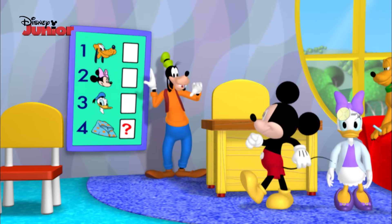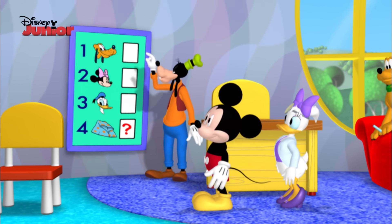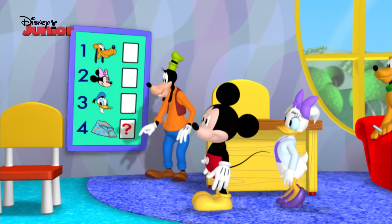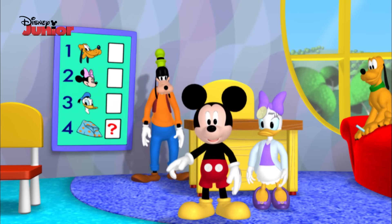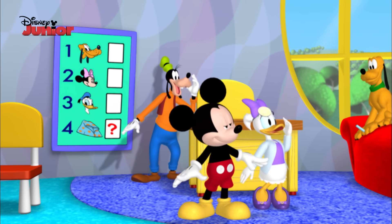Dr. Daisy, come take a look. I made a chart of all your patients. First, there's Pluto, then Minnie, then Donald, and finally the mystery patient. Gee, thanks, Goofy. Come on, let's call Dr. Daisy's first patient. Pluto! Everybody say, first patient.